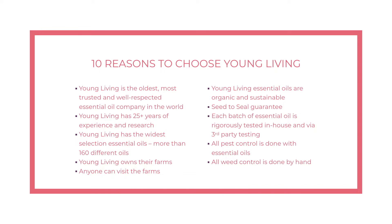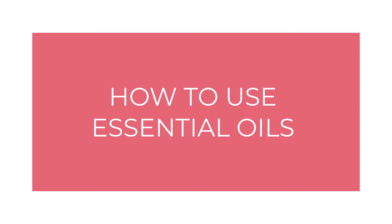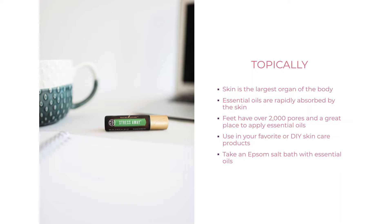If you want to learn more about Young Living's seed-to-seal process, you can visit seedtoseal.com. Now that we know quality matters when it comes to oils, let's talk about how to use them. Essentially, there are three ways to use oils. The first is topically — essential oils are absorbed through the skin, which is the largest organ in the body.